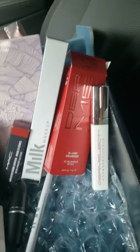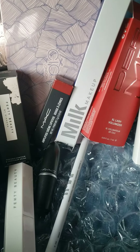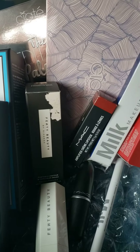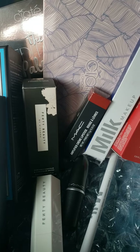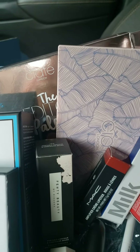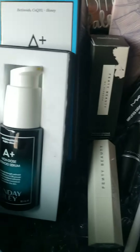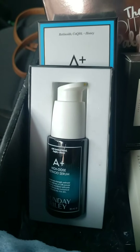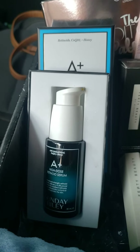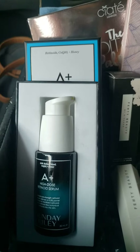As you guys can see, I did receive this Lash Volumizer, this Eyeliner from Milk Makeup, the MAC Amplified Cream Lipstick, the palette — the Editor's Palette from Sleek London, this brush from Fenty Beauty, and this Retinol Cream — or serum — by Sunday Riley. I'd say it's a serum.